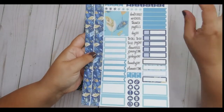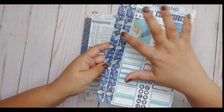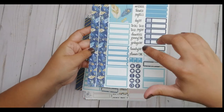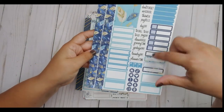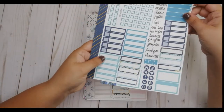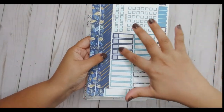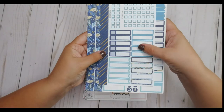So the first one I got is MK204C, which is this sampler page. You get these two washi strips on the side, a box, some scripts, and then some appointment labels — some eighth boxes and some quarter boxes. You get quite a few things including the weekend banner, which is cute. Then MK204F goes with this — you get a checklist for the sidebar, checklist for the vertical, more appointment labels and flags, and then one washi strip on the side. So that was the first one.